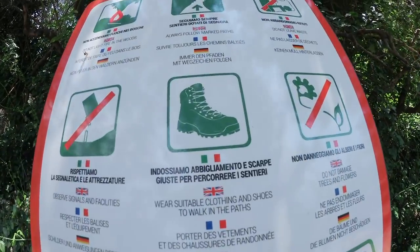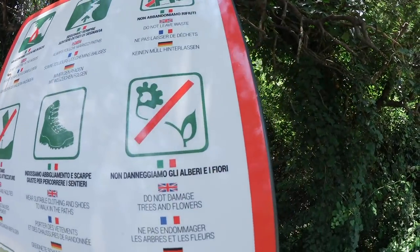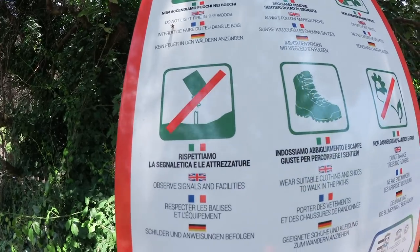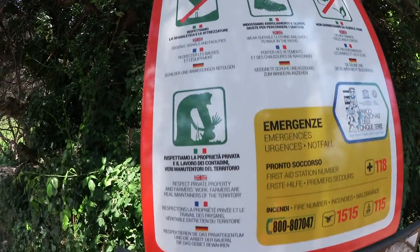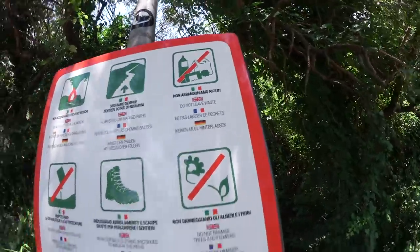Do wear good shoes, don't step on the plants. Don't observe signals and facilities? It's a bit odd. Don't leave your litter. Very, very good advice.